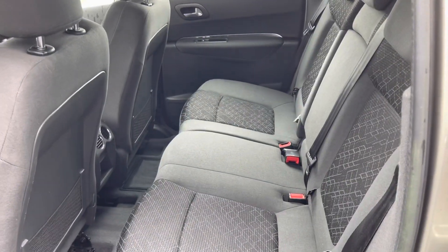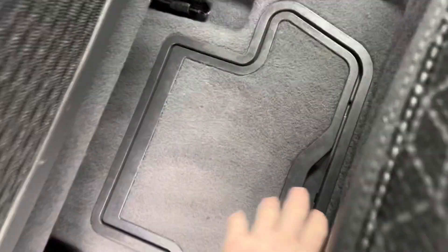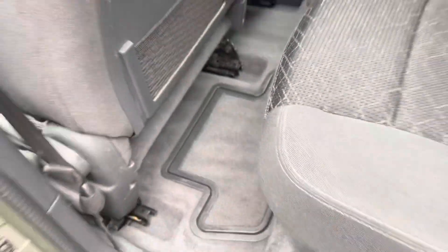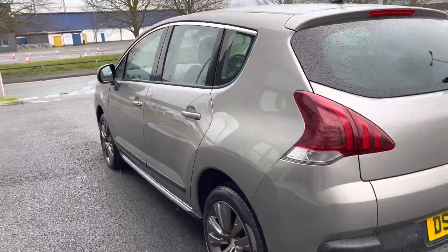As we enter inside, you've got full cloth upholstery which is in great condition and extremely comfortable to sit on. In the middle you'll find a very nice armrest with cup holders, and there's extra storage just there by your feet. Moving all the way around to the very back.